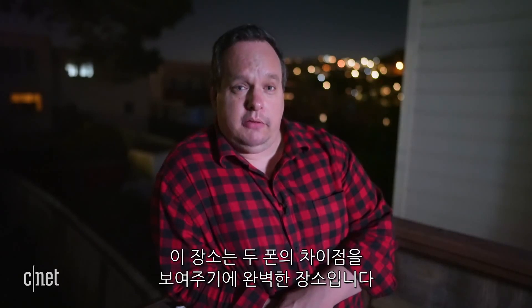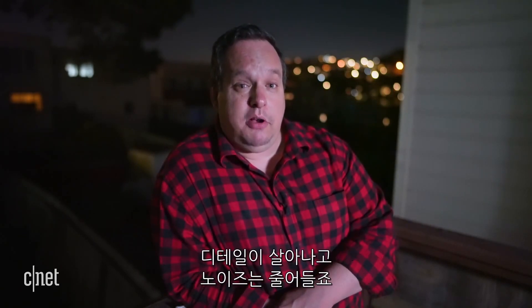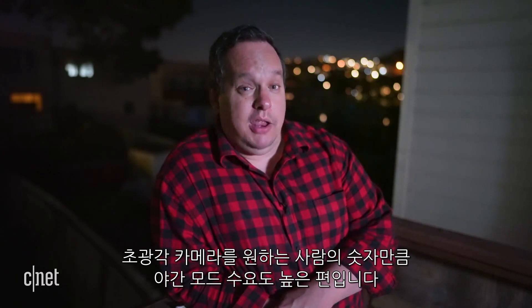Welcome to the darkness. This is the perfect place to show another big difference between these two phones: Night Mode. The iPhone 11 has it, the iPhone SE does not. Night Mode takes a bunch of images and combines them together to make a photo that's brighter, has better detail, and less image noise. You could argue this isn't essential, but there will be people who want it just as much as that ultra-wide-angle camera.